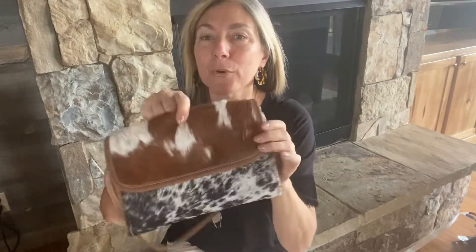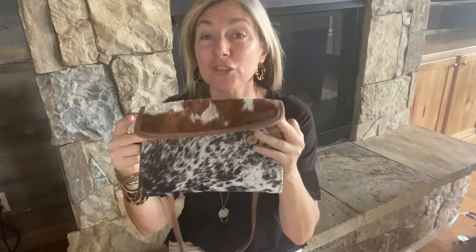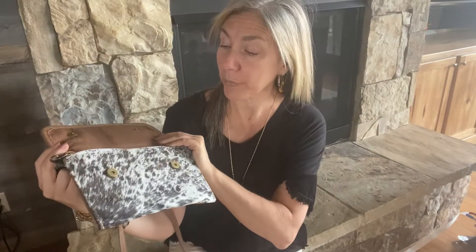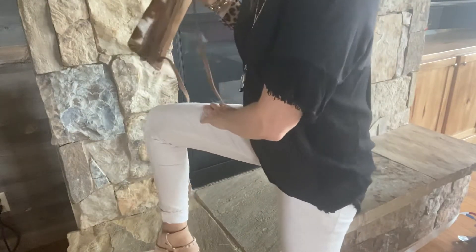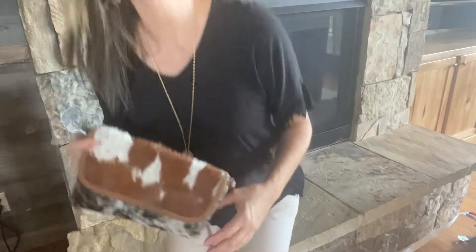Look at this pretty, pretty fur. You've got a combination of brown and white and dark brown and white, which I've got teamed today with black and cream as well as some really cute booties to make it a great summer to fall transition piece.